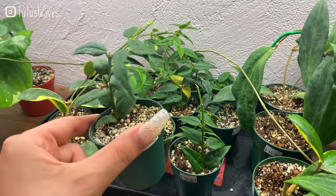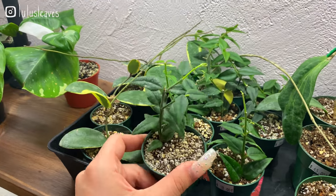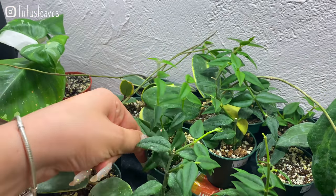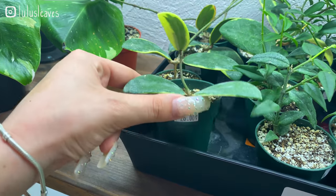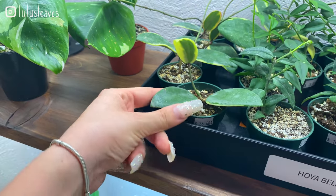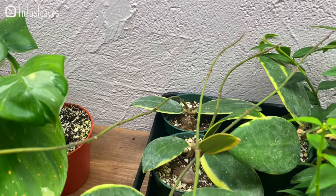Oh, Hoya bella! Oh my gosh, I need this. This is the original green Hoya bella for 18 dollars — they've got some more full ones too, this one's also 18 dollars. And there's another one here — I'm not sure what this one is called but it is 26 dollars; those are really beautiful.